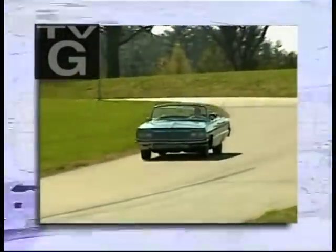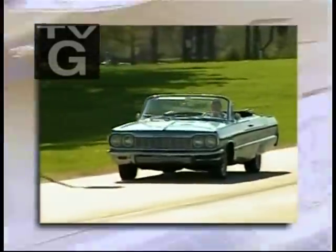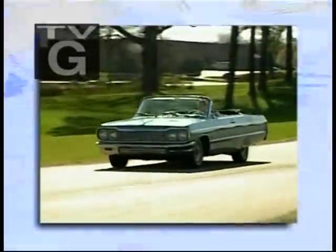Want to know what your dad tore up the streets in? Probably one of these. The Chevrolet 409. Coming up next on the American Muscle Car.